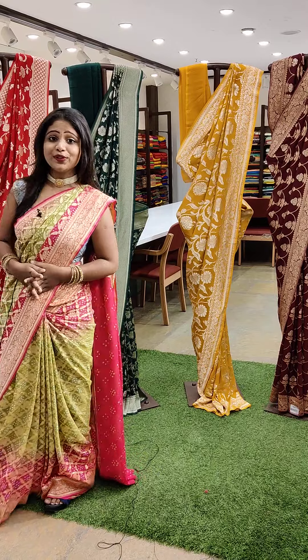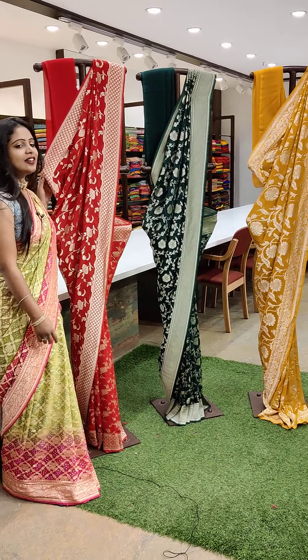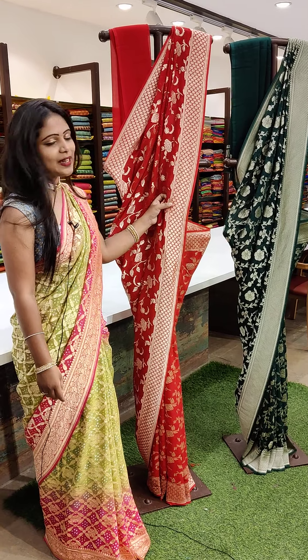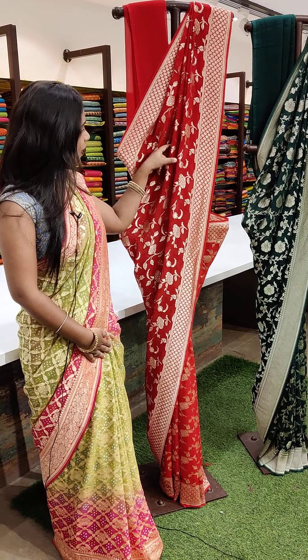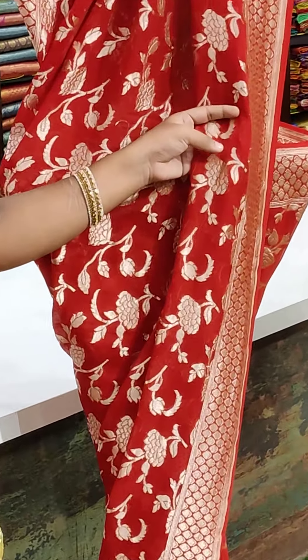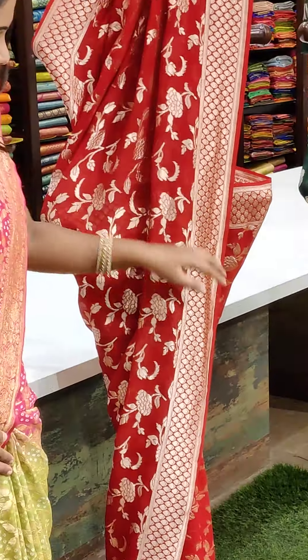So choose your colour. This is one of the beautiful colours. This is red colour — such a beautiful colour with the golden colour zari border, which is a Banarasi zari border. And you can also see the designers completely, which is golden in colour. Such a beautiful saree, and the collection in colour too.